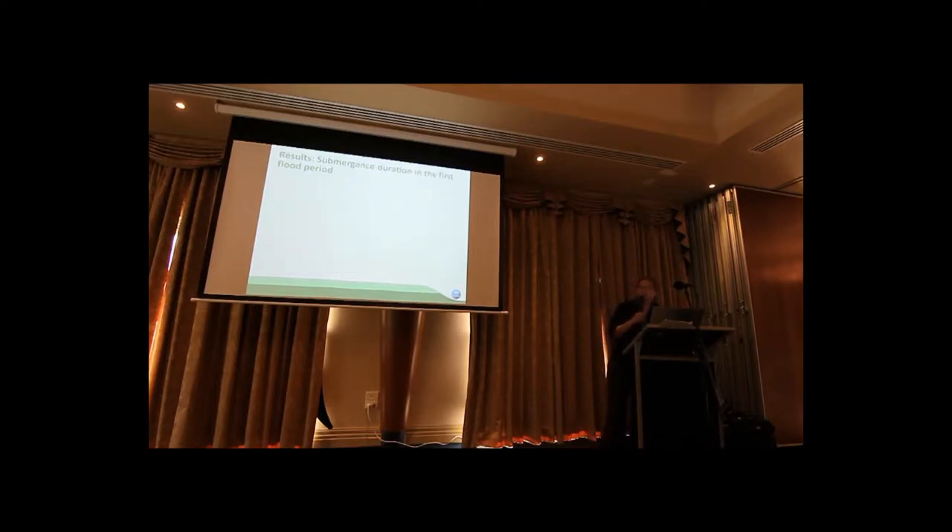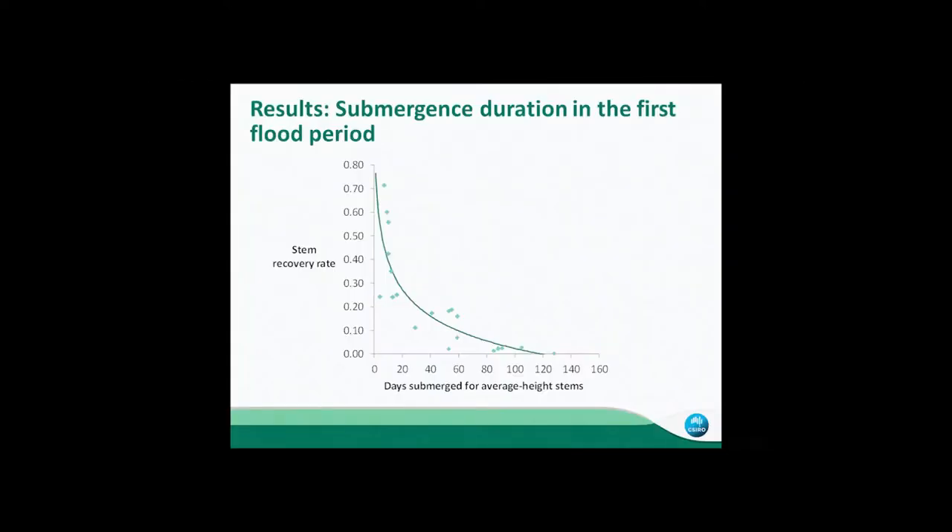Here are some results from that first prolonged flood period. This graph shows stem recovery rate compared to the number of days that average-height stems were submerged for. By stem recovery rate, that was the proportion of surviving stems and new stems produced. It's a reasonably tight relationship, with a decline in stem recovery with the number of days that plants were submerged.